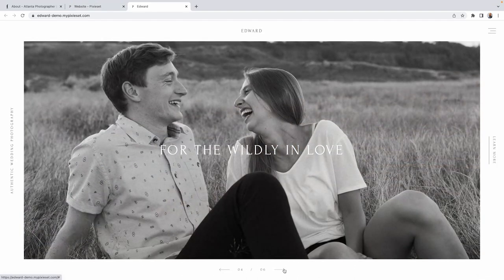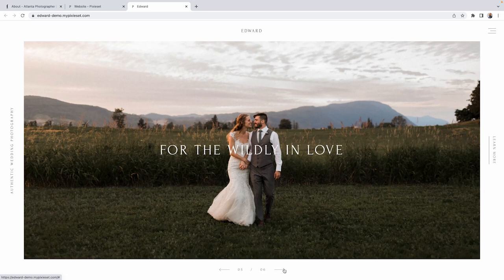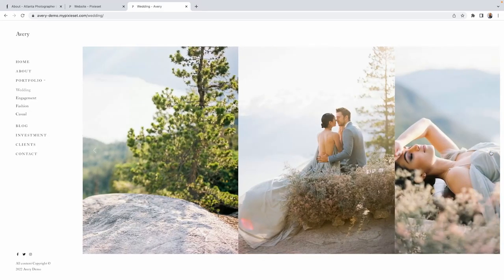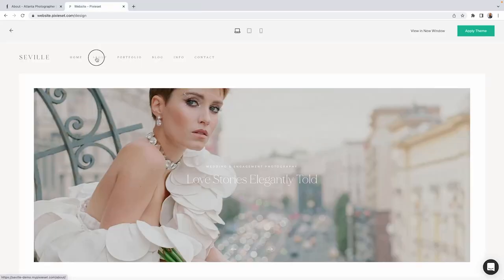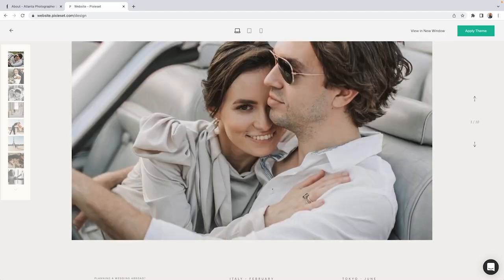If you do more casual weddings, you may have a sans serif font with natural tones. If you shoot traditional weddings, serif fonts and bolder colors will be more appropriate. High-end wedding clients might expect a script font with some imagery and refined aesthetics.